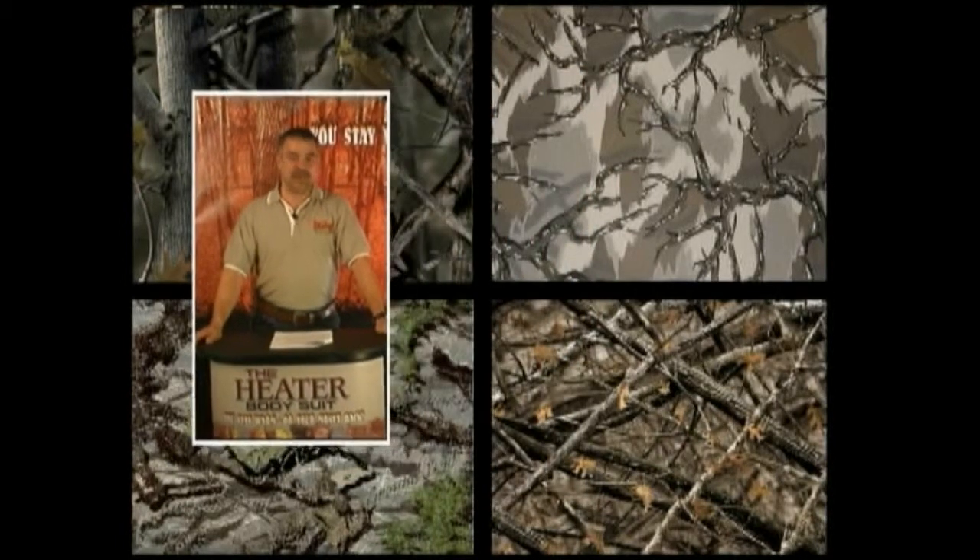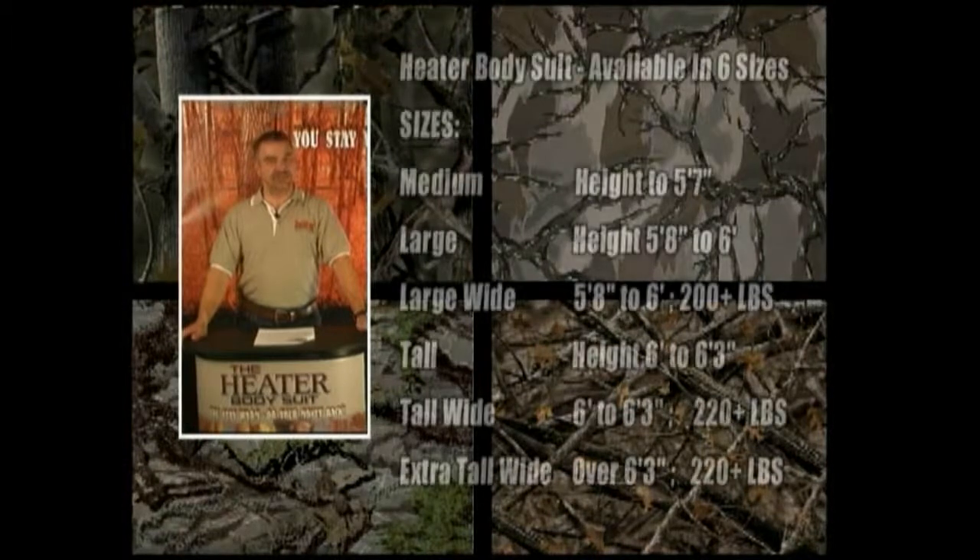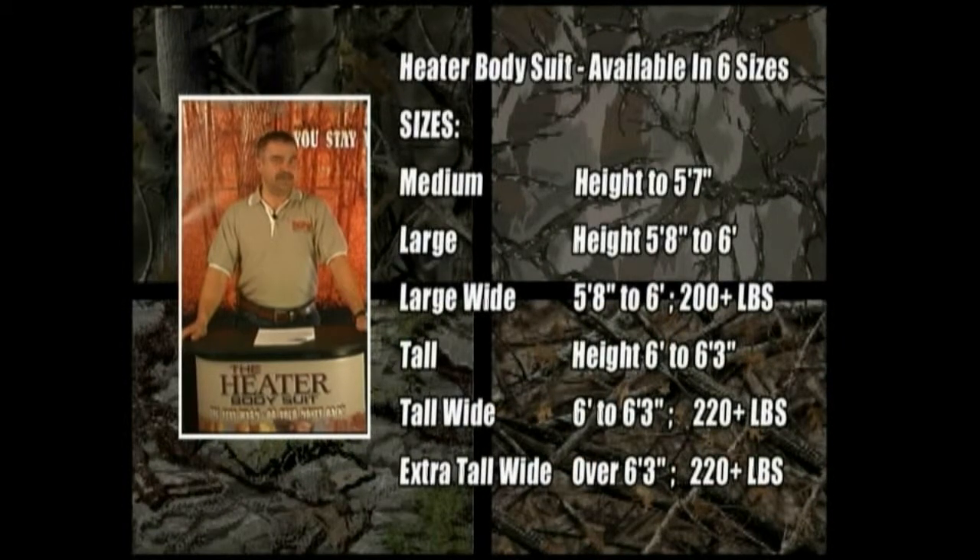Now let's discuss how to properly size the Heater Body Suit. The suit comes in six different sizes: Medium, Large, Large Wide, Tall, Tall Wide, and an Extra Tall Wide available for your customer who comes in playing defensive end — someone who's over 6'3" and over 220 pounds.